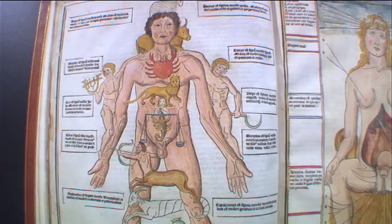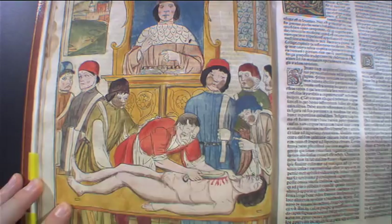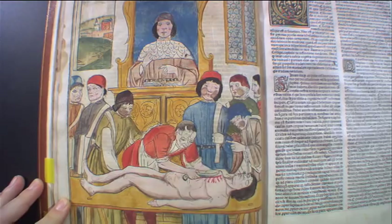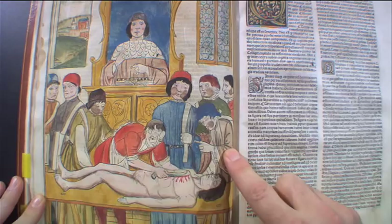And then we can go to here, which is the first illustration of surgery ever to appear in a book. Sherwin pointed out a few wonderful things: first, the professor is here — he's above it all, he's never operated on anybody practically. The surgeon is a barber. The person's been knocked out with alcohol. This is the person who's the narrator of the surgery. And notice clearly the students, none of which were paying attention.